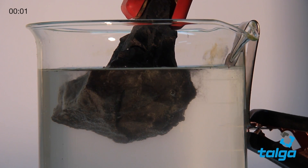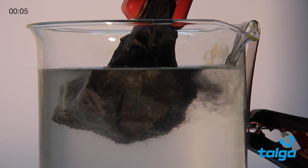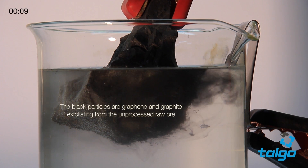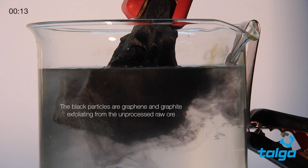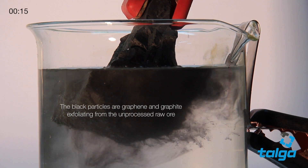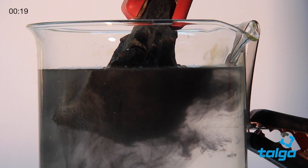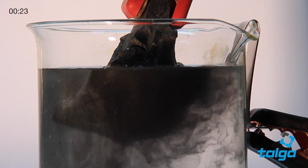This is where we put the rock into a certain liquid. In our case, we've developed a pH-neutral solution — a bit of a secret source — but it's very cheap and very industrial scale. We run an electric current through the graphite ore, using it as a natural anode, and this causes molecules in the liquid to travel into the graphite, unzipping it, and liberating graphene directly from the ore in a single step.